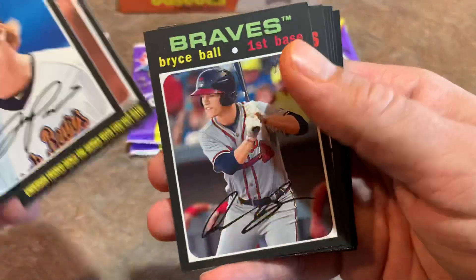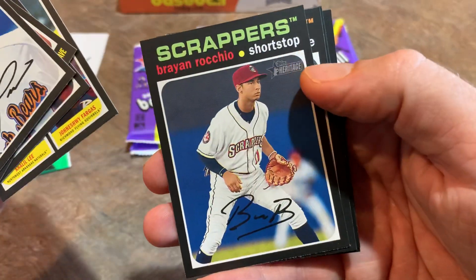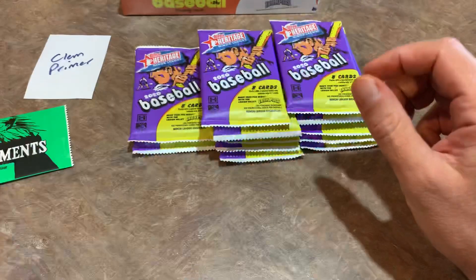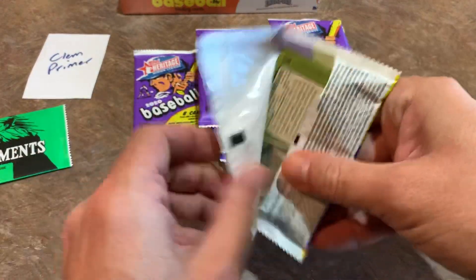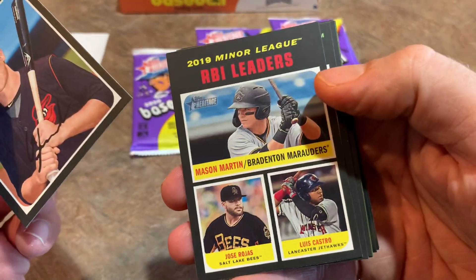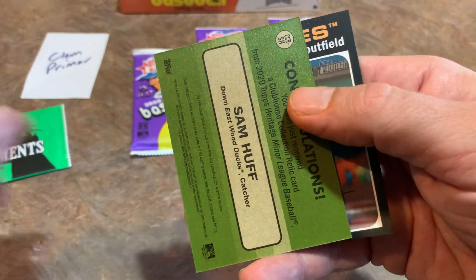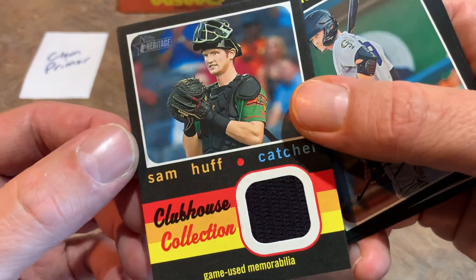Bryce Ball, stolen base leaders from last season. I'm wondering what they're going to do with 2021 — there's J-Rod, Julio Rodriguez, a very nice prospect with the Mariners. For 2021 Heritage Miners I assume they'll have it, but there will be no stats since minor league baseball was canceled this year. It looks like we have our first hit — it's a Sam Huff from the Texas Rangers, and it is a game-used relic.